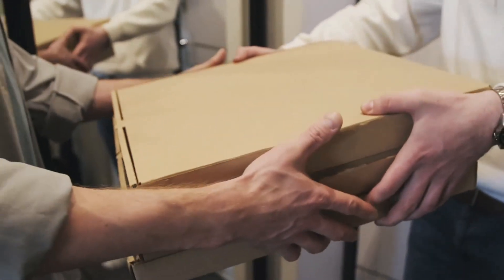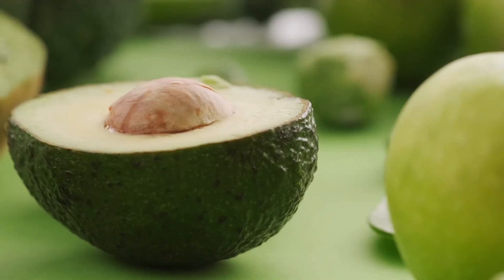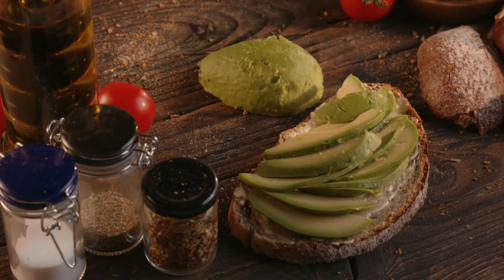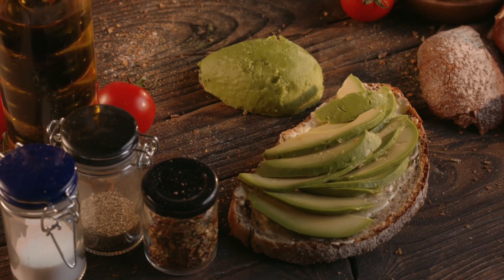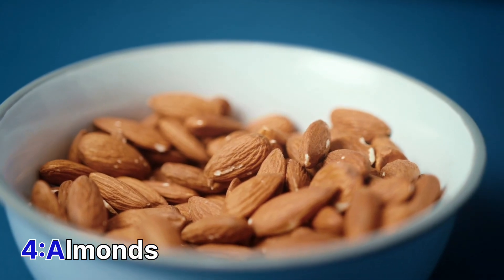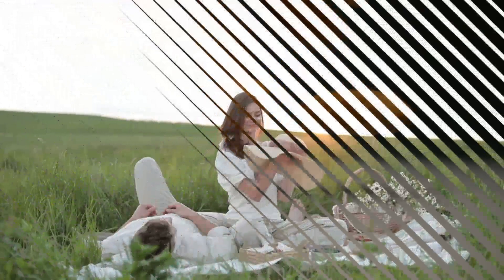However, be mindful of the portion size, as it is also high in calories. Avocados contain healthy fats and are rich in vitamin B, which can help to reduce stress and anxiety. Almonds are a great source of magnesium, which can help to reduce stress levels and promote relaxation.